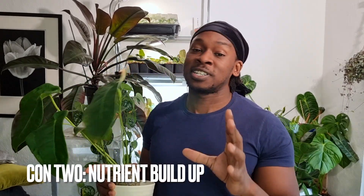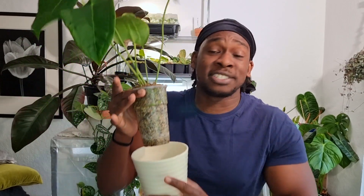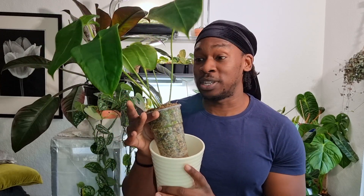Con number two is nutrients. The good thing is that when you buy LECA pond, it comes with a slow-release fertilizer that can last about six months. In my experience, it takes a while for that to unlock and for your plant to really benefit, so I start supplementing nutrients as early as possible. But it is just rocks — volcanic rock — with no nutrients inherently, so after that six months you need to be supplementing your plant with nutrients. The con shows its face when you get nutrient buildup.